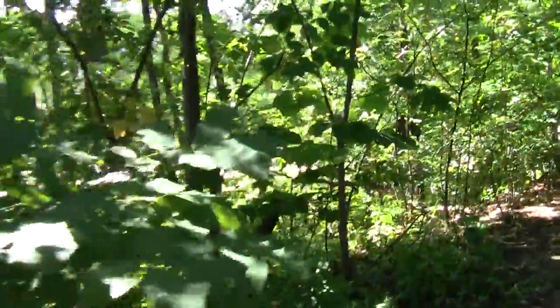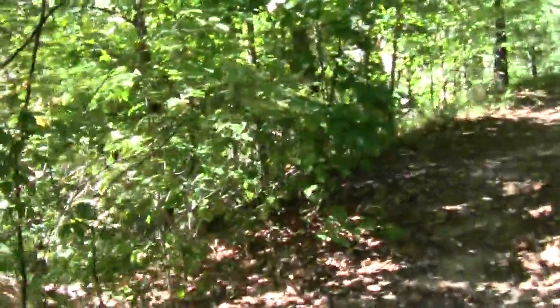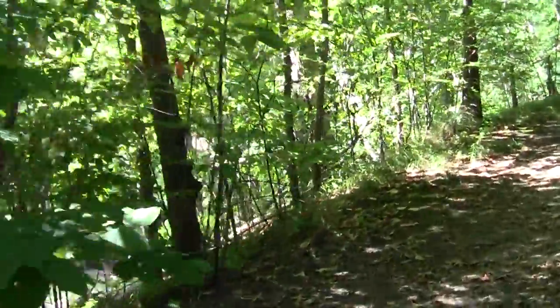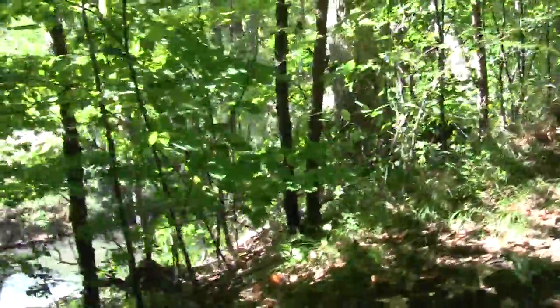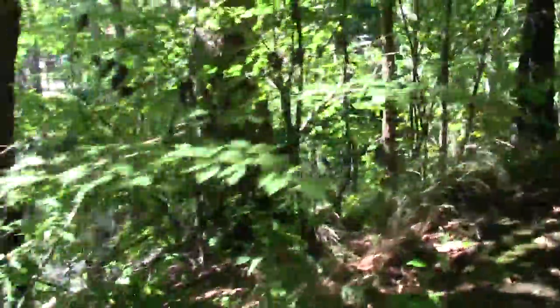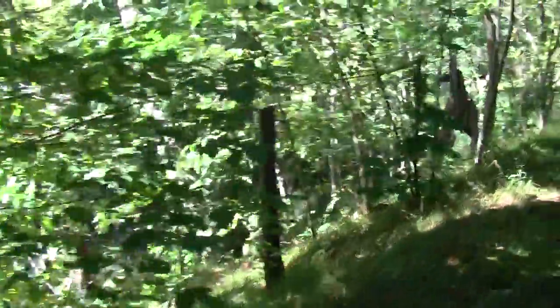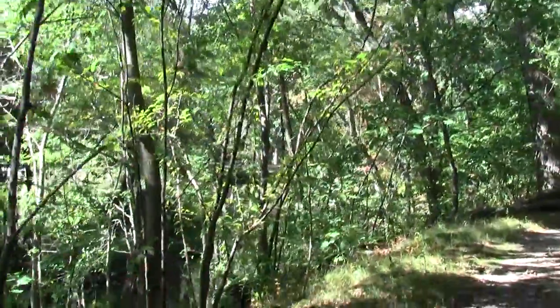For the happy heck of it, I'm following this little vernacular trail simply because it fused closer to the stream. There's an interesting rotten thing.